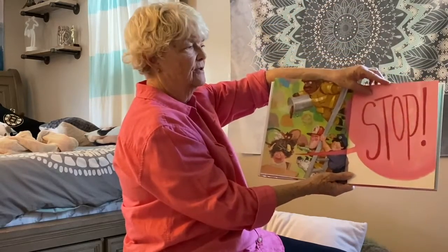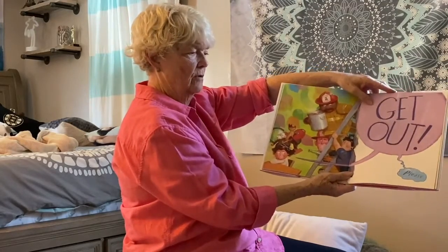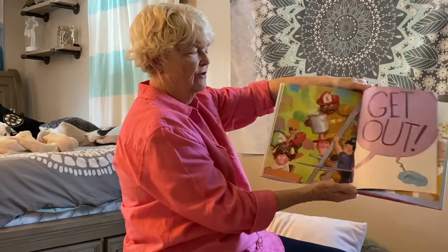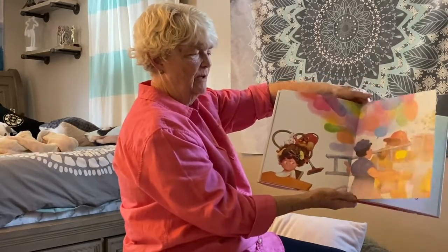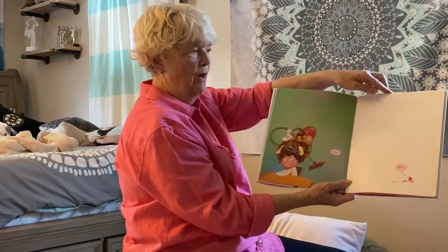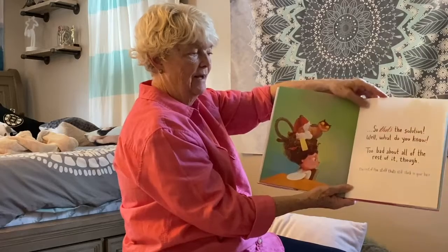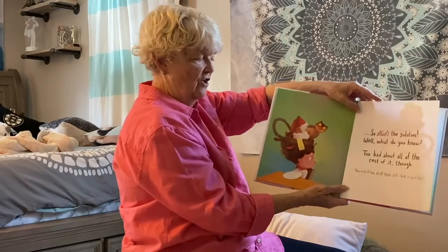She's had it. Get out, please. Everybody left — the firemen and the police and the dog and the bees. Geez, said the bubble gum and jumped off her head. How rude, said the bubble gum and walked off. So that's the solution — well, what do you know? Too bad about all of the rest of it though — the rest of the stuff that's still stuck in your hair.